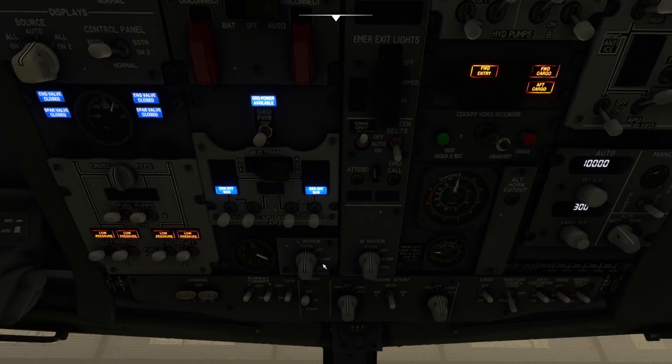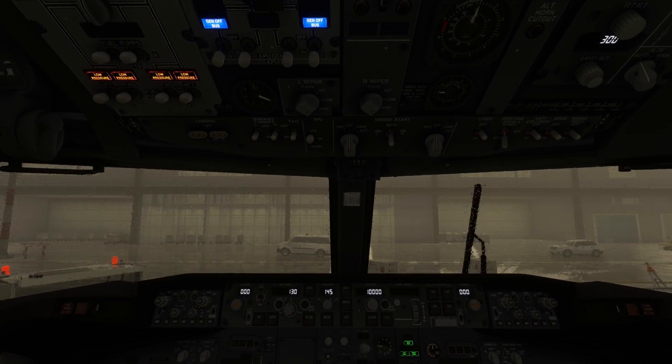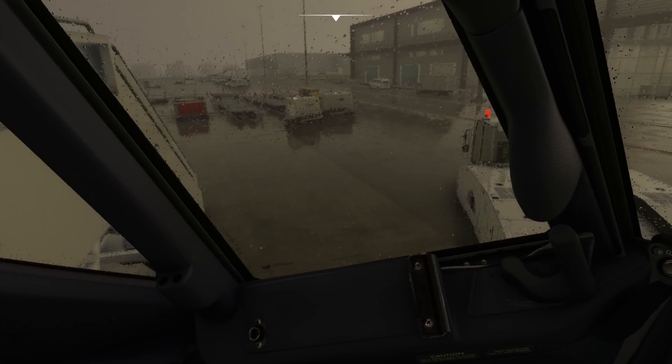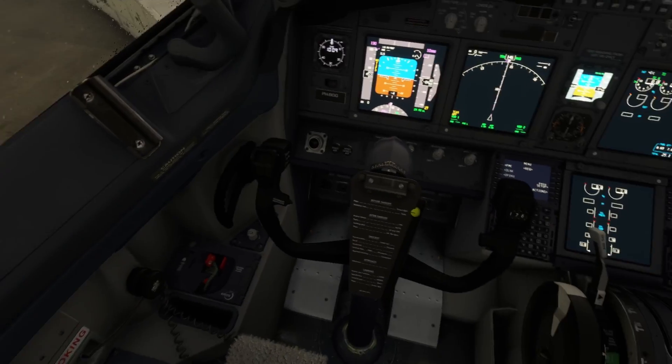Let's begin our inspection in the cockpit. Ensuring the cockpit doors are securely locked, we move on to checking the windows for clarity. We also take a peek at the nose control yoke and nose wheel steering to ensure everything is in working order.